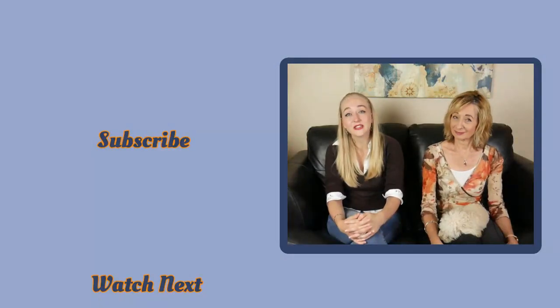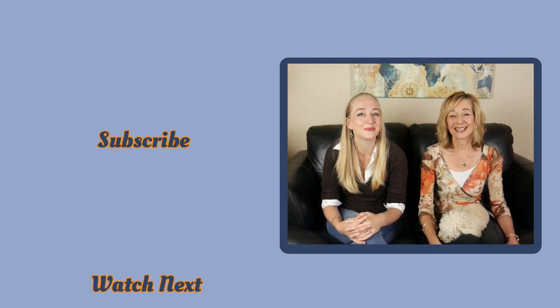Please like this video, subscribe to our channel and we'll see you next time. Bye!